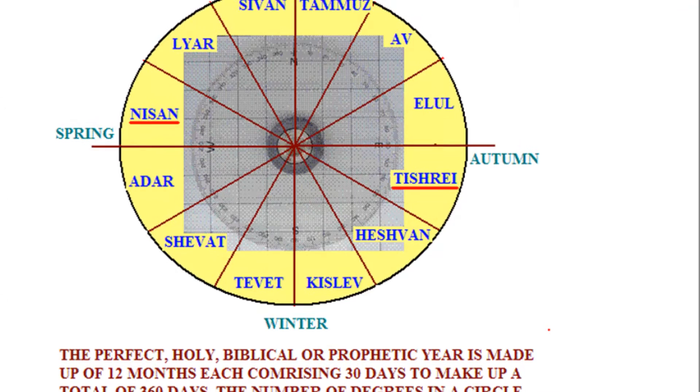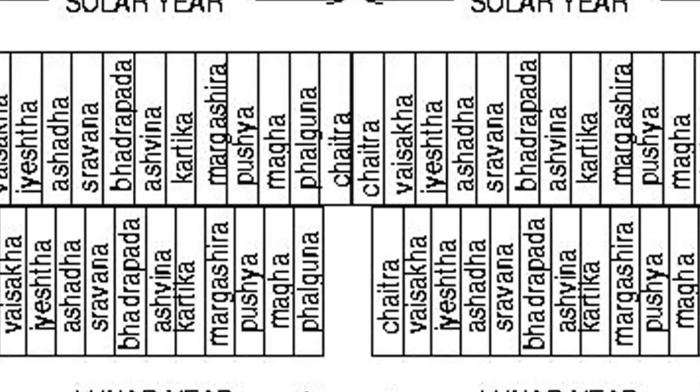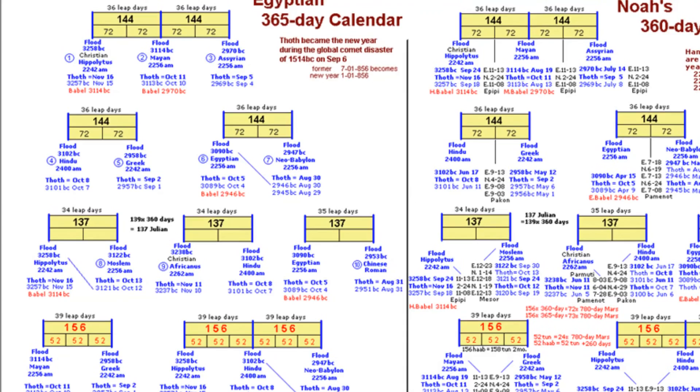The lunar months divide into the solar year 12 times, but with 10.88 days remaining. Meton of Athens noticed that 19 solar years were equal to 234.997 lunar months. This led to the 19-year Metonic cycle, where years 3, 5, 8, 11, 13, 16, and 19 had 13 lunar months each, and all other years had 12 months.